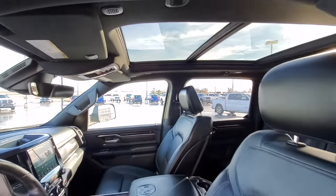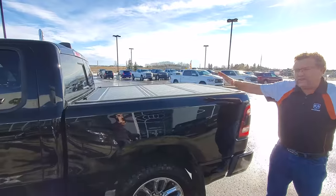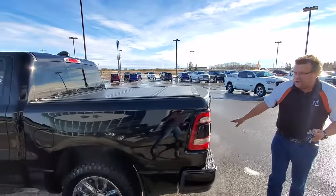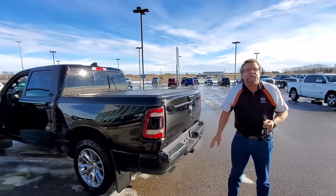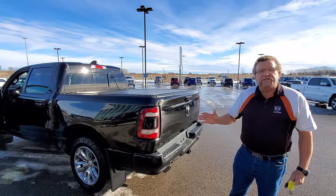Full sunroof. Beautiful inside — look at that nice, gorgeous truck in there. It already has a backflip cover on it, so you don't even have to have that. Your trailer tow. This also comes with a 7-year 160 gold plan warranty from Service State, so good coverage all the way.